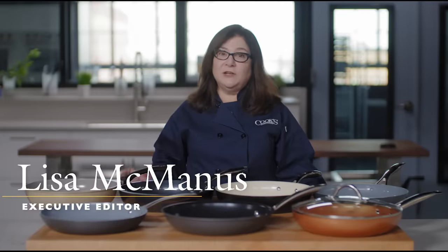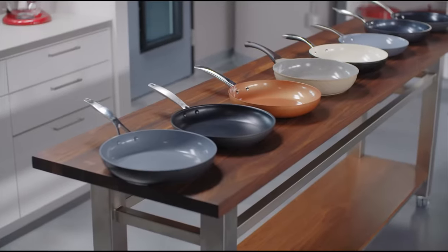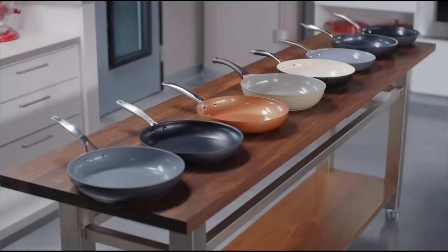In the Test Kitchen, we like using a nonstick pan for cooking delicate foods like fish and eggs. But we know that traditional nonstick skillets coated with Teflon and similar materials have faced allegations of being harmful to cooks and the environment, especially when they're heated above 500 degrees. Ceramic nonstick skillets are marketed as safer, healthier alternatives.